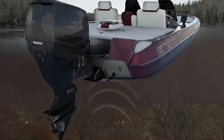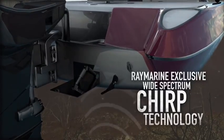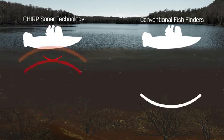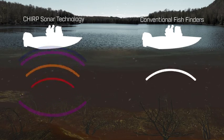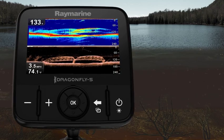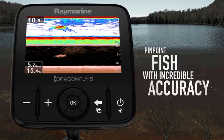So what makes Dragonfly sonars different? The answer is wide spectrum chirp technology. Dragonfly's wide spectrum chirp sonar pulses across multiple sonar frequencies simultaneously. With more sonar pulse entering the water, Dragonfly can see underwater objects with photo-like clarity and pinpoint fish with incredible accuracy.